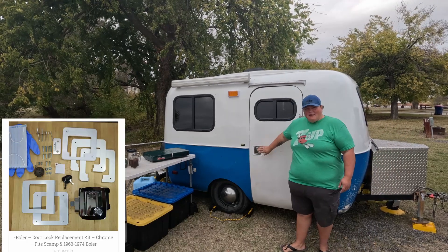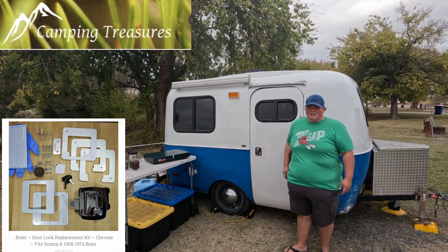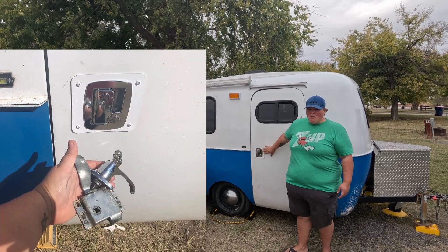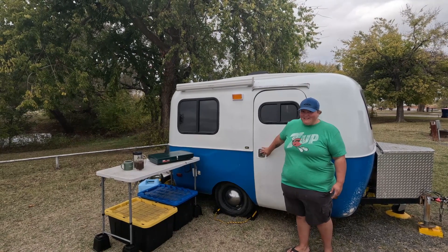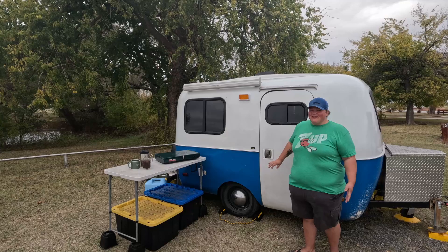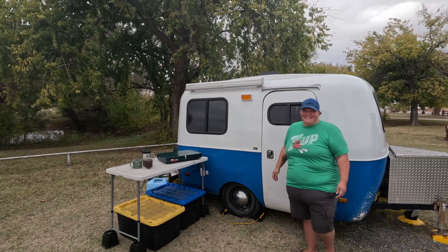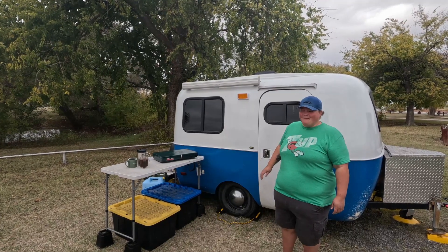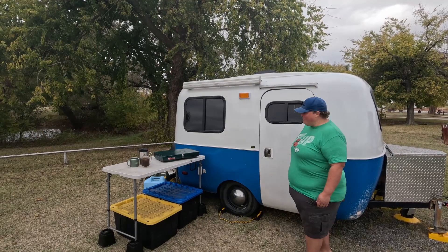We've also replaced the door latch with a modified door latch system from Camping Treasures. This alone has made our door much more sturdy. We actually had it pop open in places like downtown Dallas and downtown New Orleans, which is quite unnerving — you don't want to be jumping out of the truck on a five-lane highway to fix the door. So this has made the door much more solid, and we're quite happy about these recent improvements.